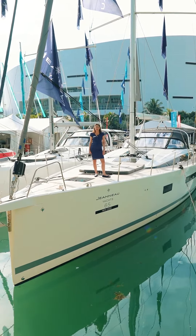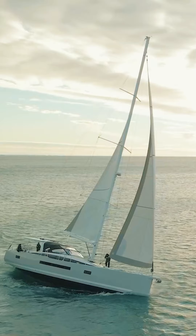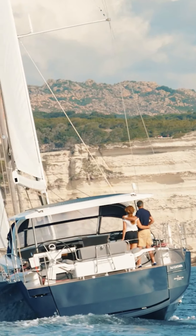You can recognize the DNA of the Jeanneau Yacht with its elegant lines and sleek windows. You are sure to turn heads on the water and at the dock.